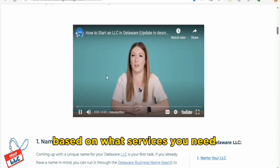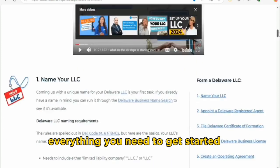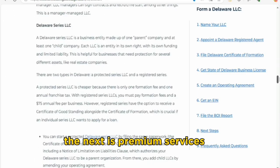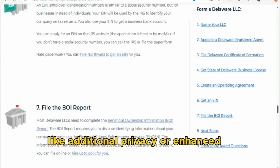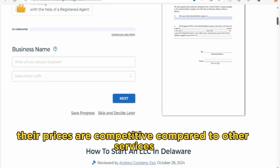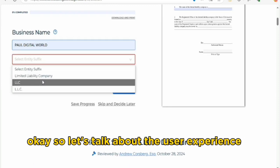Let's talk about cost. Northwest Registered Agent offers different pricing options based on what services you need. The basic package usually includes everything you need to get started — a solid choice for those just launching their business. They also offer premium services if you want extra features like additional privacy or enhanced support. Their prices are competitive compared to other services, so you're getting good value for your money.